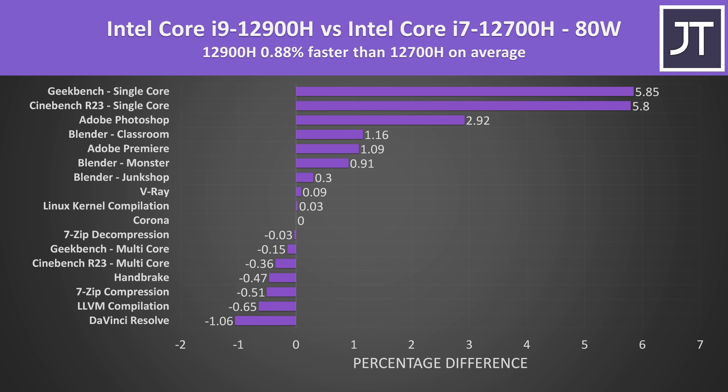Here's how all applications tested compare. The results at the top of the graph doing the best on the i9 are all single core tests. Outside of those, everything else was within the margin of error range with 1% differences in either direction. So unless your application is single threaded, the i9 doesn't really matter — but what about games?